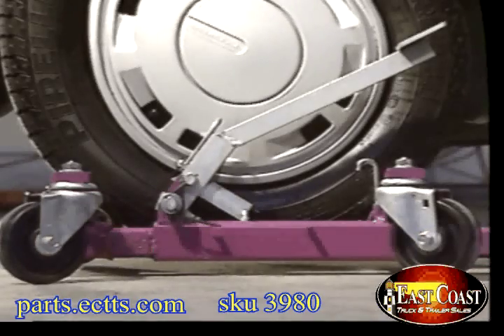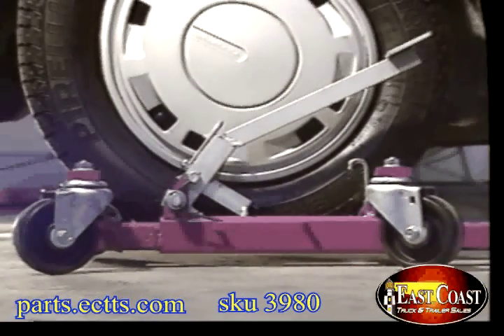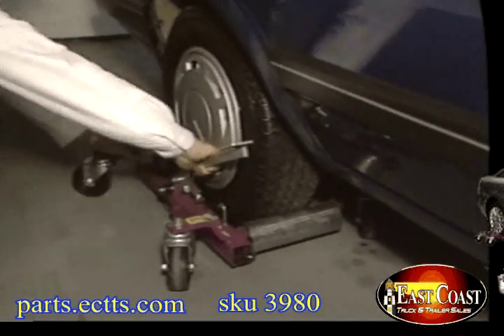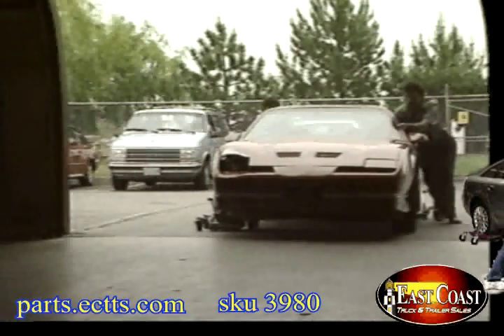Notice how only the rollers touch the tire — nothing touches the tire upward, and the wheel is now riding on safe, low-friction casters. No more crushed oil pans, no unnecessary damage. With four Gojacks in place, the car is ready to follow you anywhere safely and securely.